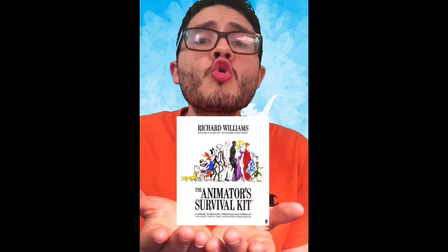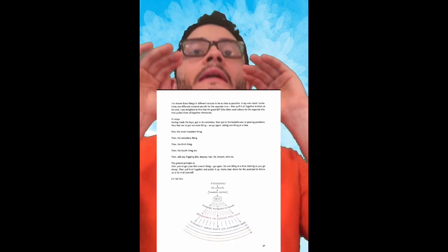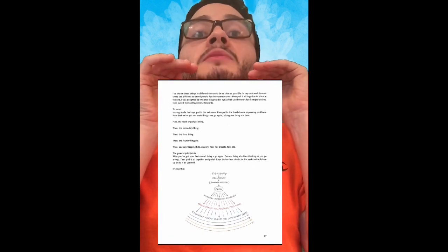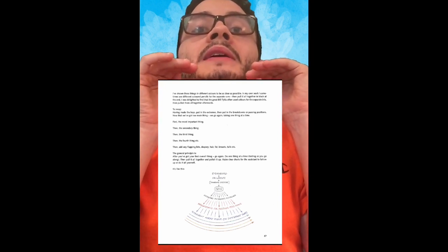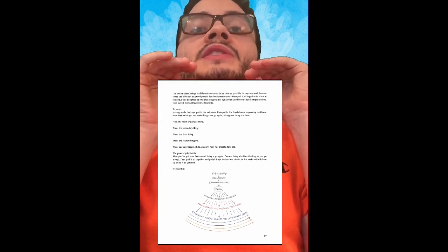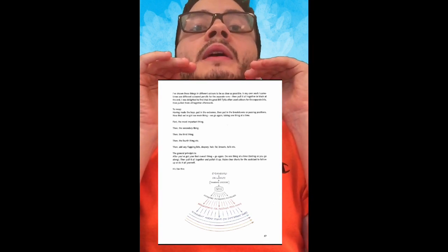Hey Billy, what's the second book? It's the Animator's Survival Kit. Pass it to me. What I like about this book, it has a lot of ideas about how to animate. One of my favorite pages is how they describe the animation process and how they break it down.